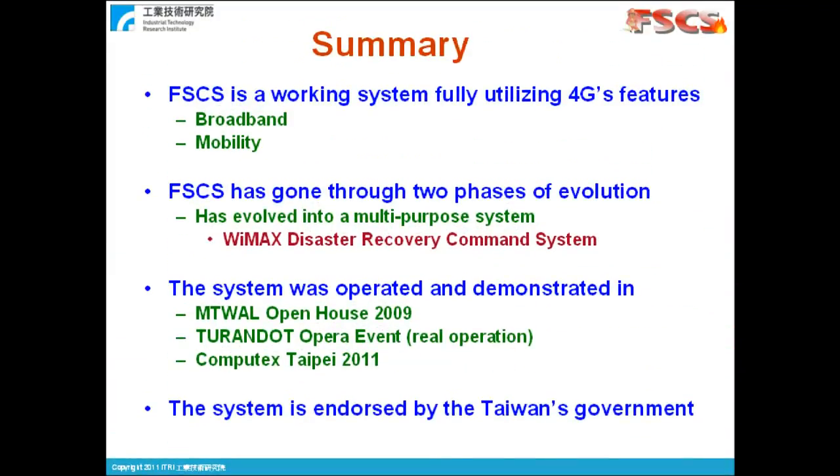In summary, we'd like to highlight a few points. Firstly, FireScene Command System is a working system fully utilizing 4G's features: the broadband and the mobility. Secondly, FireScene Command System has gone through two phases of evolution and has evolved into a multi-purpose system, the WiMAX disaster recovery command system. Thirdly, the system was successfully operated and demonstrated in several events. And finally, the system is endorsed by the Taiwan government.